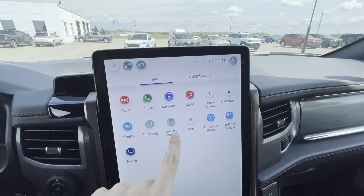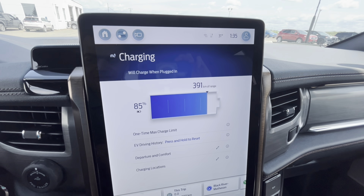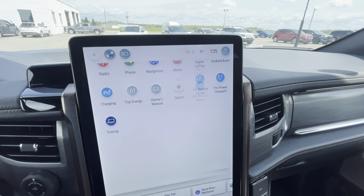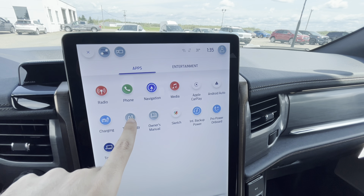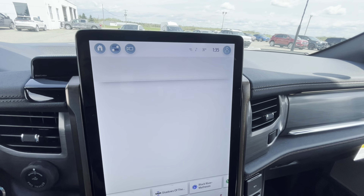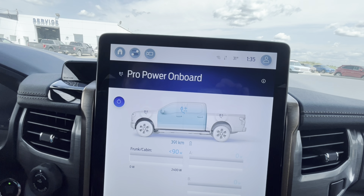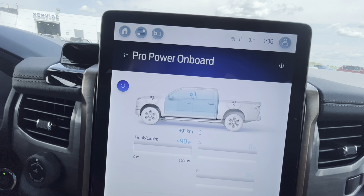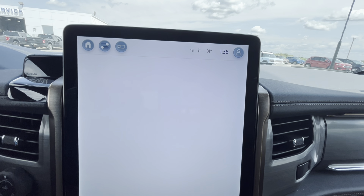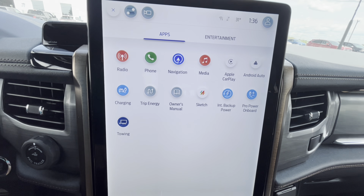On the home screen you can access the owner's manual and charging information. It tells you 85% charge and 391 kilometers of range. You can also view trip energy, media, and a feature called pro power on board — which includes cabin power, backup power, and towing features.